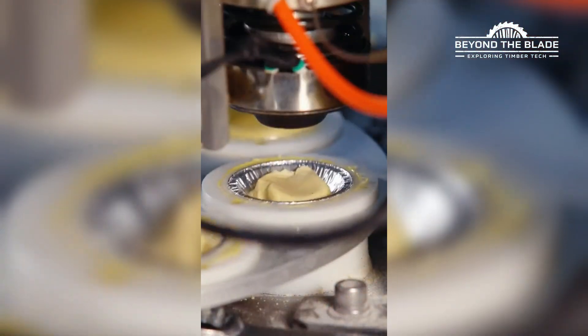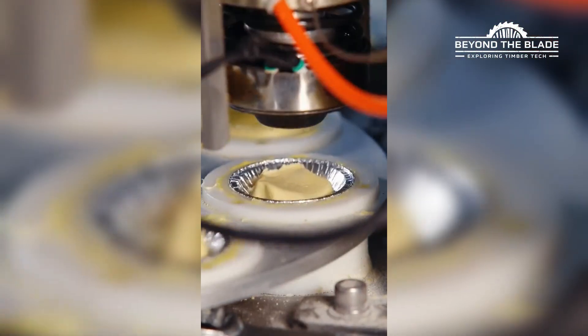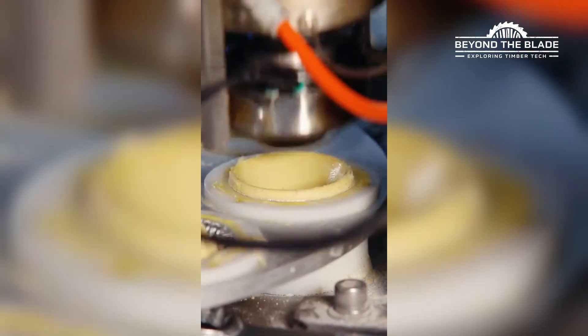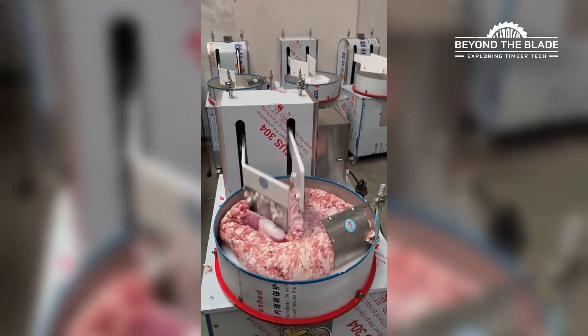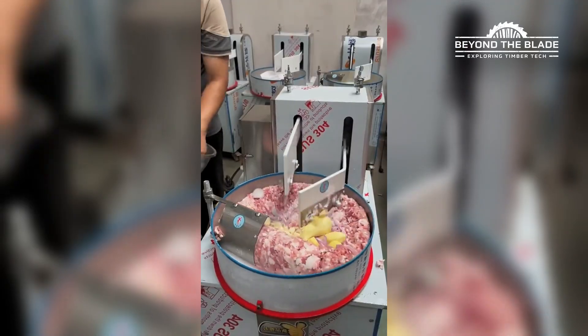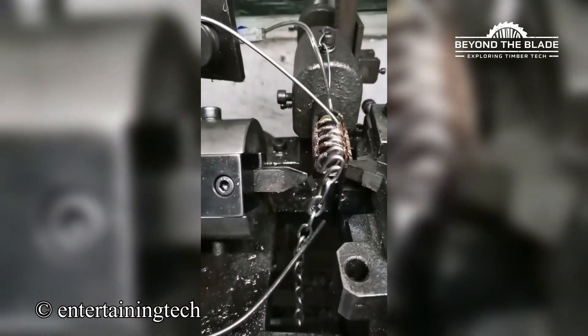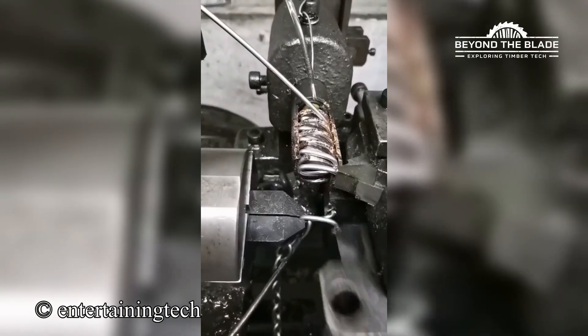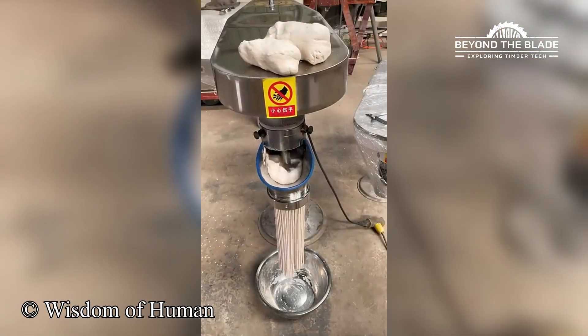Who needs a rolling pin when you've got this tart-making marvel? This machine's chopping rhythm is so satisfying, it's like culinary ASMR. Who knew chain-making could be so mesmerizing? Somewhere, an Italian grandma just gasped in awe.